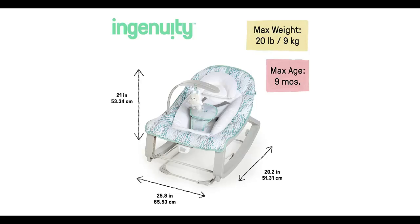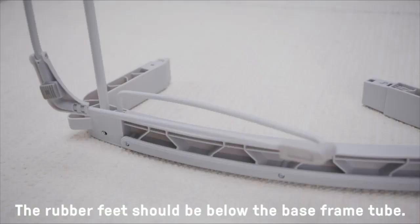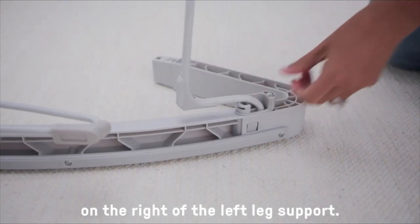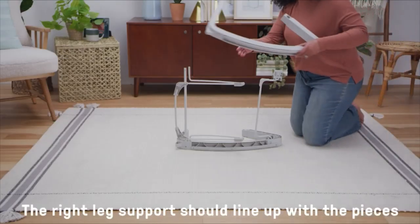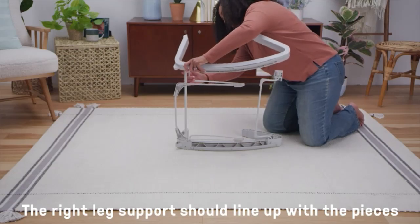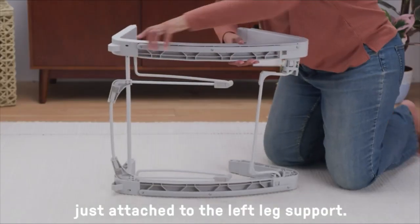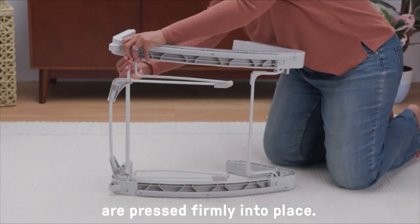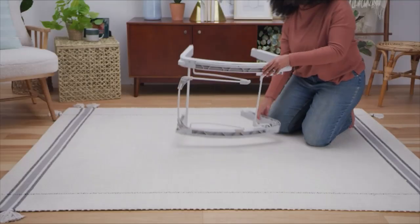Gives infants and toddlers up to 40 pounds a seat with the family. Grow With Me design for ages 0 to 30 months. Use the Cozy Infant Bolster to give newborns extra support and comfort. Easily remove the bolster when baby outgrows it. Two reclining positions keep baby comfortable.